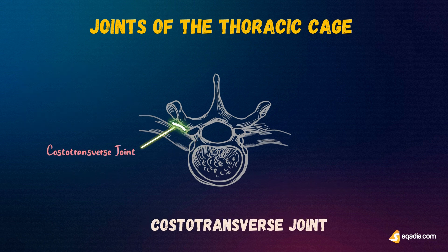Lastly, we have the costotransverse joints. These are synovial joints formed by the articulations between the facets on the rib tubercle and the transverse process of its corresponding vertebra.